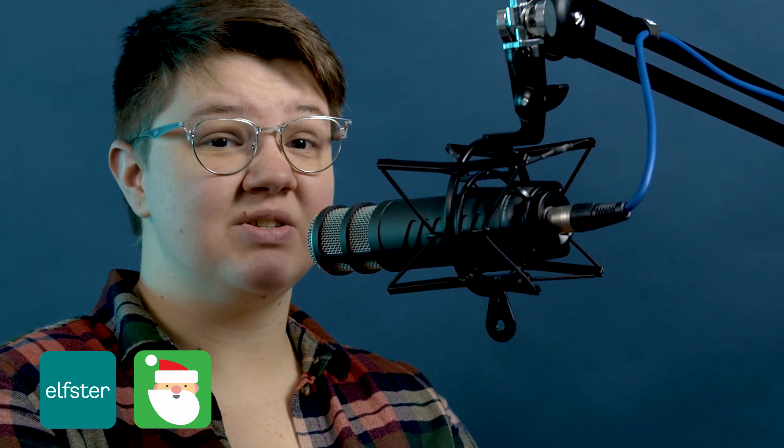Google Santa Tracker is a great way to keep your kids entertained or explore the app together as a family. Thanks for watching. I hope you enjoy these apps. Don't forget to like and share, and thanks for your continued support. As always, we'll see you next episode.